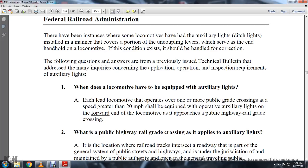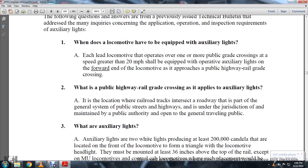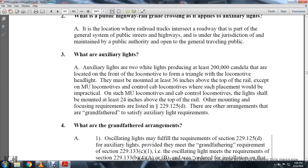When does a locomotive have to be equipped with auxiliary lights? Each lead locomotive that operates over one or more public grade crossings at a speed greater than 20 miles an hour shall be equipped with operative auxiliary lights on the forward end of the locomotive as it approaches the public highway-railway grade crossing. What constitutes a public highway-railway crossing as it applies to auxiliary lights? It is the location where the railroad tracks intersect a highway that is part of the general system of public streets and highways under the jurisdiction of and maintained by the public authority and open to the general traveling public.